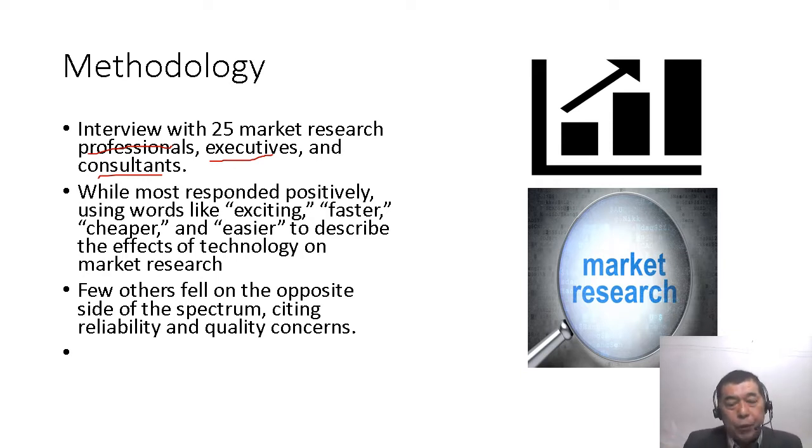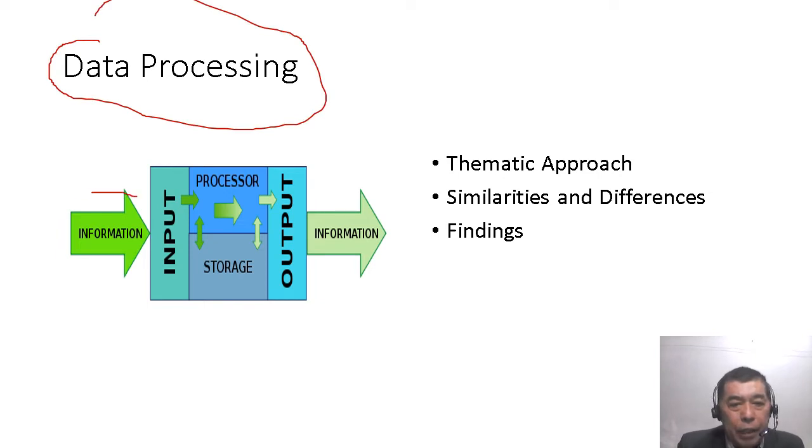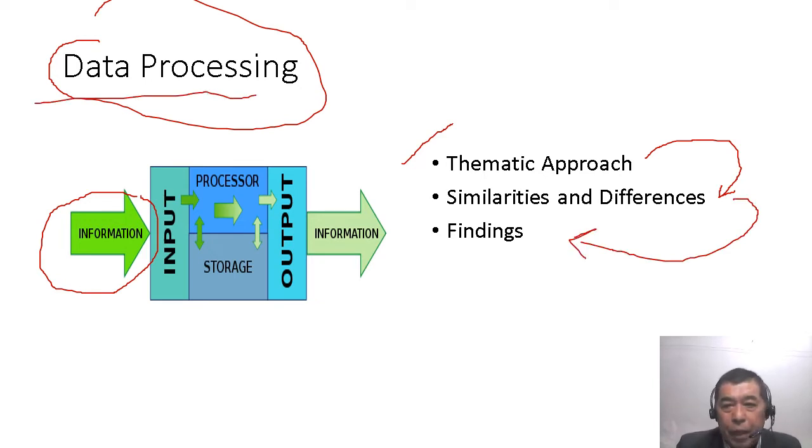For my analysis for students, I collected all the information and developed a thematic analysis. This is my data processing: the input is information extracted from Sarah's interviews with the 25 practitioners. For processing, I conducted a thematic analysis or approach, then identified similarities and differences for both themes, and from that I will present the findings.